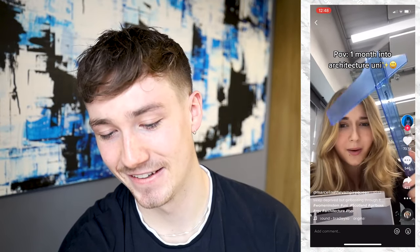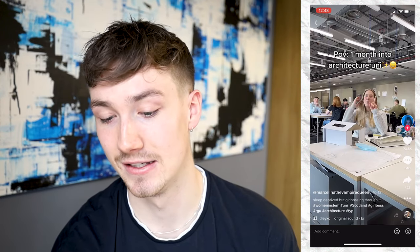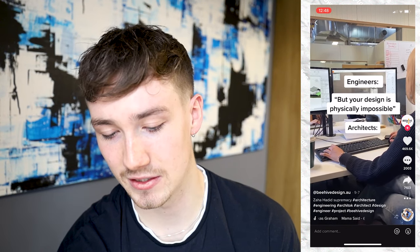This TikTok is POV: one month into architecture uni. They want a lockdown — one month into architecture school and you've got another three, maybe five, maybe seven or eight years left if you want to be a fully qualified architect. I pick my poison and it's architecture. I can relate. Engineers saying your design is physically impossible.